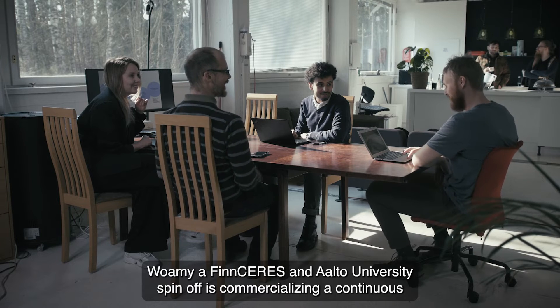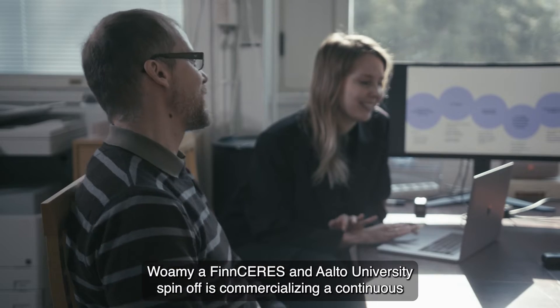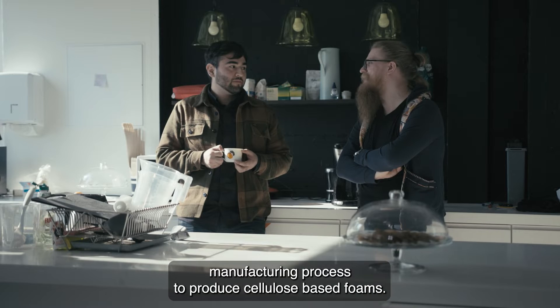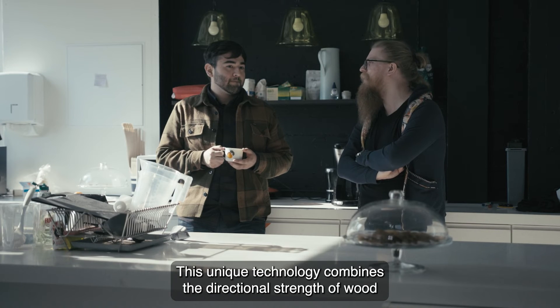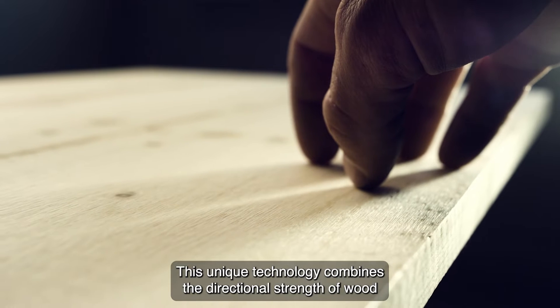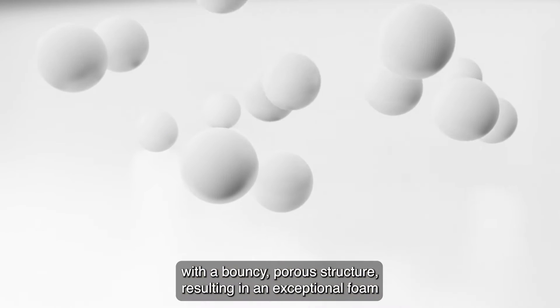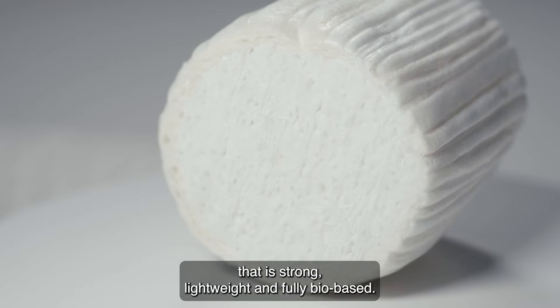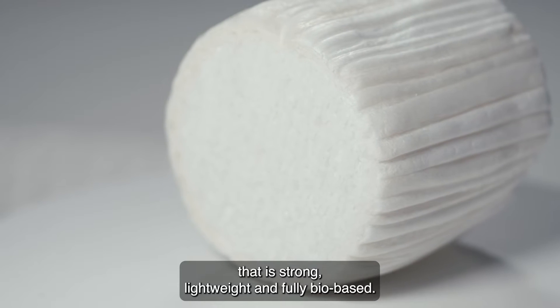WOMI, a FinCeres Aalto University spin-off, is commercializing a continuous manufacturing process to produce cellulose-based foams. This unique technology combines the directional strength of wood with a bouncy, porous structure, resulting in an exceptional foam that is strong, lightweight and fully bio-based.